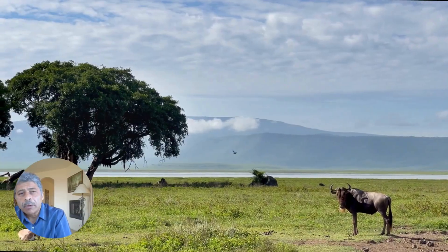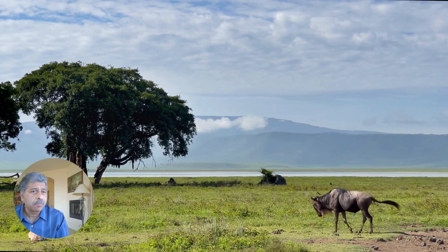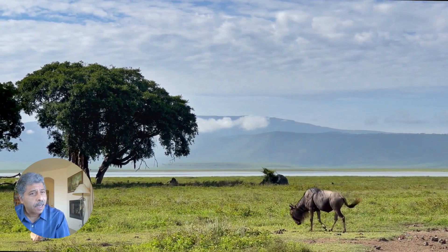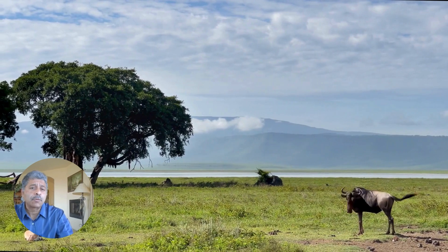This 20 kilometers wide crater floor is thriving with wildlife like lions, elephants, buffalo, hyenas, leopards, zebras, and wildebeests. And we were able to see most of these species.